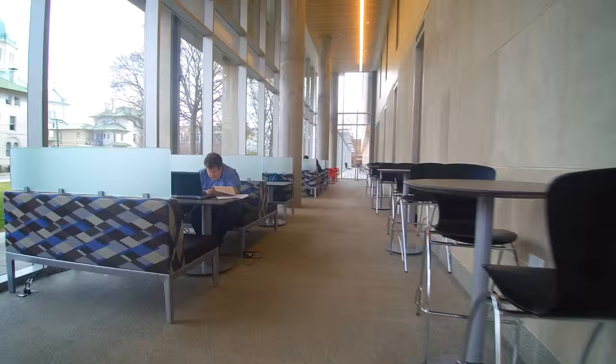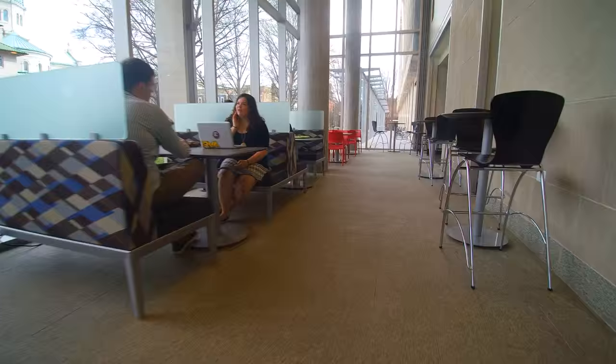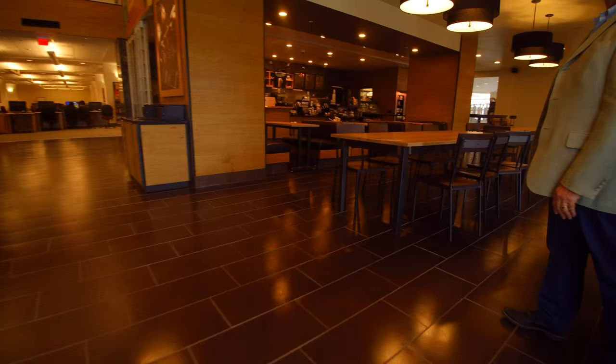Attached to it is this wonderful glass-enclosed atrium. I think it's going to be a wonderful space for students to get their coffee, sit out there, talk, see all their friends going by — a great place for people to get together to meet and to work.